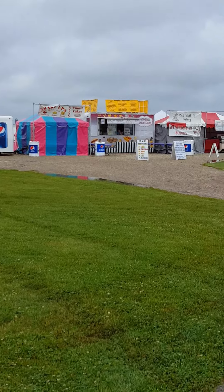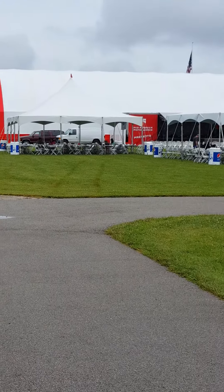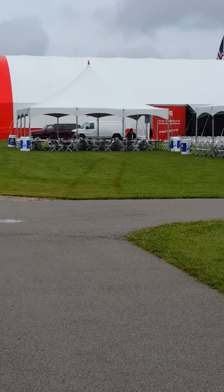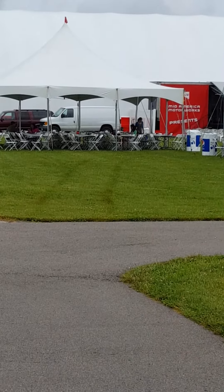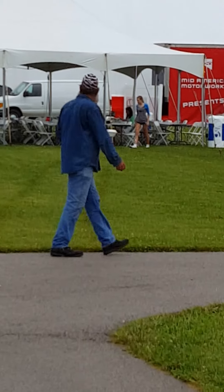There's all the food vendors. We just got done eating over there. There's the family way over there — barely see them, they're still eating.